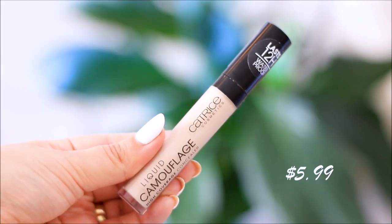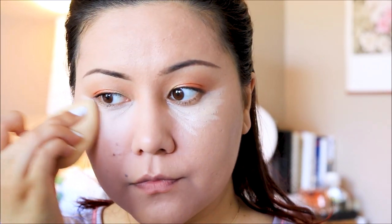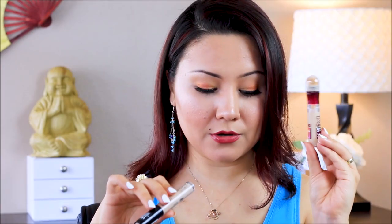I used the Catrice concealer under my eyes today — it's super lightweight and blends like a dream. It's very similar to the Maybelline Age Rewind. If you get the right shade, they're comparable, and Maybelline Age Rewind is one of the old classics and best-selling concealers out there.